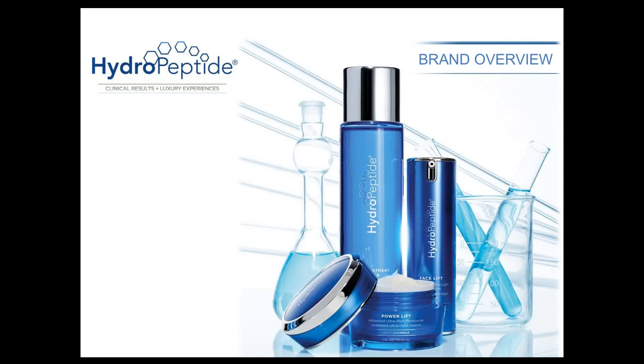Thank you so much everyone for joining us this morning. We're excited to have you here for our brand overview. Today we'll be covering a brief introduction to HydroPeptide and our philosophy, followed by some of our key sciences, as well as an overview of each of our products. We'll go into product knowledge for retail and professional, and then some usage instructions as well.